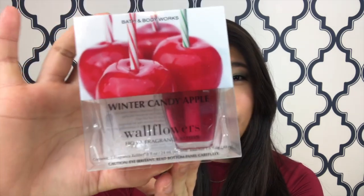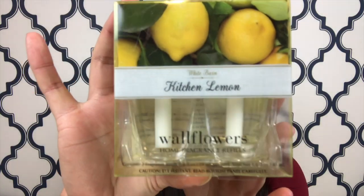The next one I got — and I already used one of — is the Winter Candy Apple. It's red apple, candied orange, and winter rose petals. I feel like this is kind of just the classic Bath and Body Works fragrance that everyone gets every year. The third one I got is the White Barn brand — it's the Kitchen Lemon Wallflower with zesty lemon, sparkling citrus, and bergamot. I'm not really sure what bergamot is.